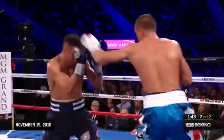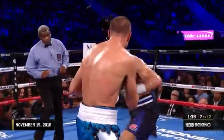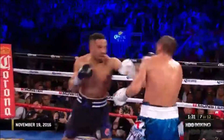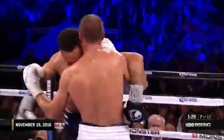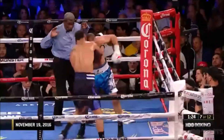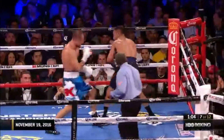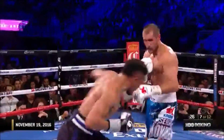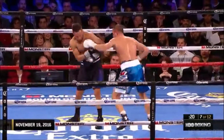Kovalev just looks the bigger and the stronger of the two. Good quick jab by Ward. A lot of good jab by Ward. Good shot by Ward. And halfway through, he's certainly winning this round. Because that's the signal for Ward to go inside, getting inside Kovalev's arms.